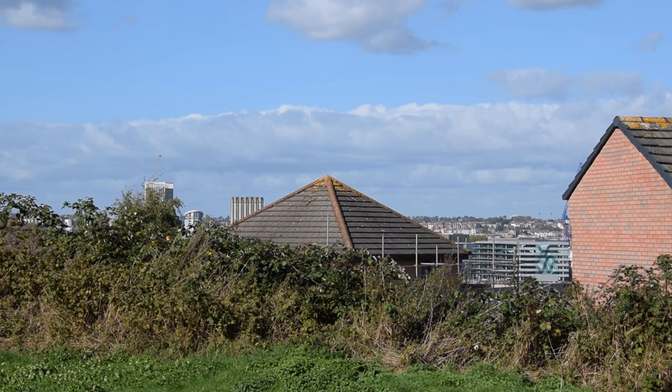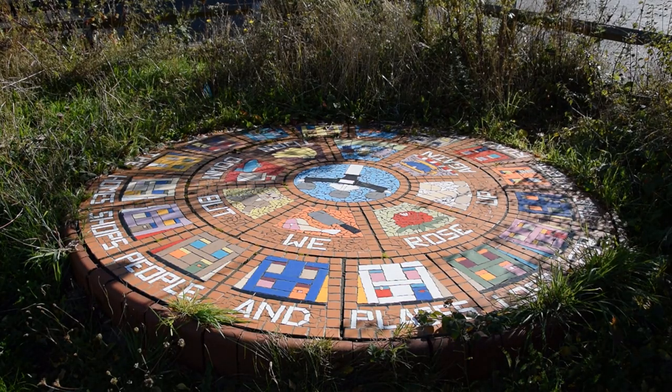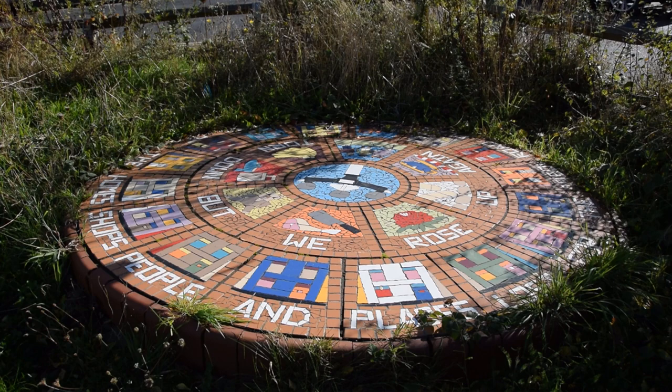We do, however, find some nice wildflowers, a big view, and this mosaic bearing the legend: 'In memory of the homes, shops, people and places lost for the 1960s road plan. Torn down but we rose up again.'